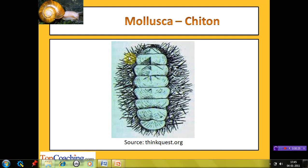No other head or soft parts are visible from the dorsal side. Chitons even exhibit homing behavior — they return to the same spot during daylight hours and roam around at night to feed.